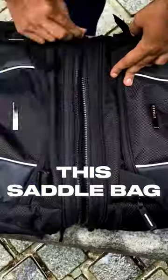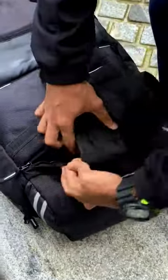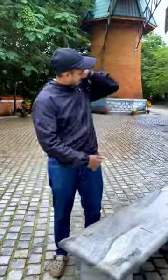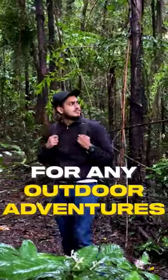And here's the best part — I can transform this saddlebag into a trekking backpack, and it's that easy. When I hike, camp, or just travel, this bag works as highly practical for any outdoor adventures.